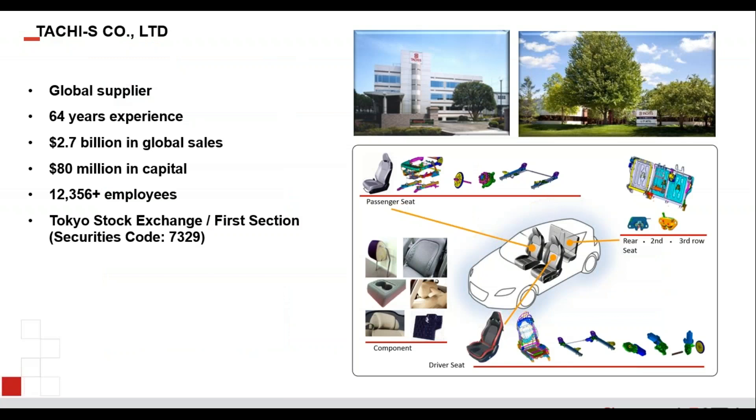I want to briefly introduce Tachi-S, as we're a tier one supplier behind the OEM nameplate so we're not always well known. Tachi-S Company Limited is a global supplier that has been in business for 64 years. We have about 2.7 billion in global sales, about 80 million in capital, and just under 13,000 employees. The company is traded on the Tokyo Stock Exchange first section. Tachi-S Engineering USA is a wholly owned subsidiary in Detroit where we do design, development, testing, and prototyping — and we've been in Michigan for approximately 30 to 32 years.